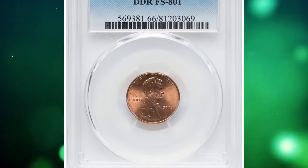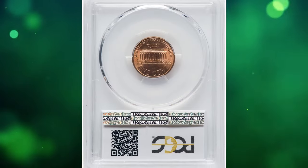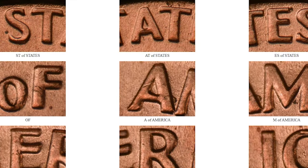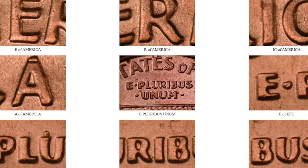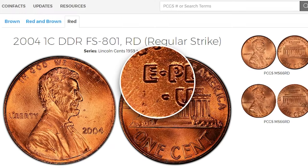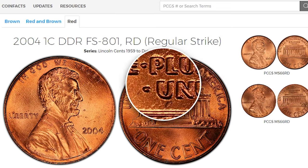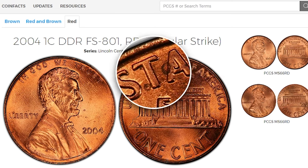Number 7: the 2004 Lincoln cent with double die reverse, graded mint state 66 red by PCGS. There is medium spread and extra thickness on 'E Pluribus Unum' and 'United States of America.' You'll need a magnifying glass to spot the doubling, as it is not as bold as in popular double die varieties.